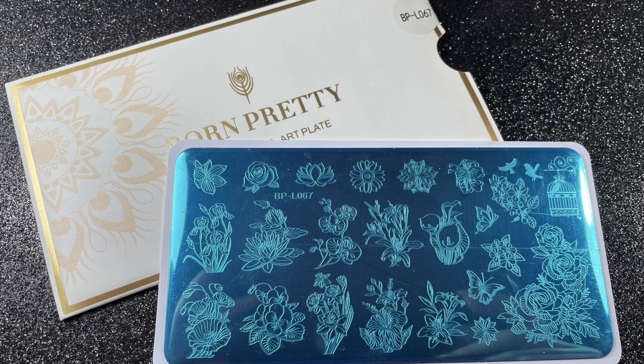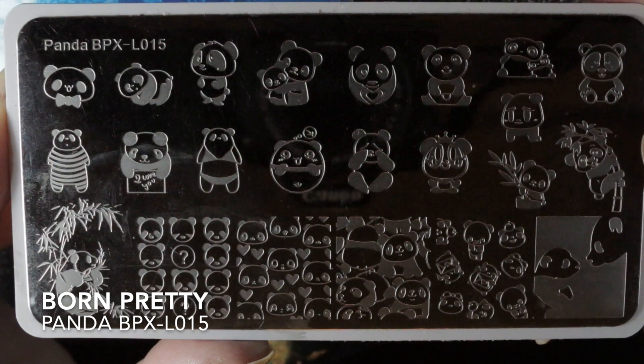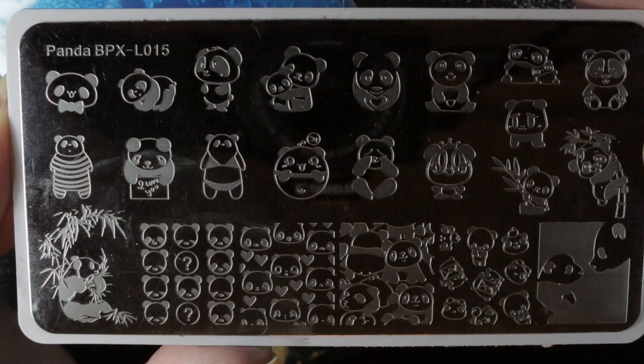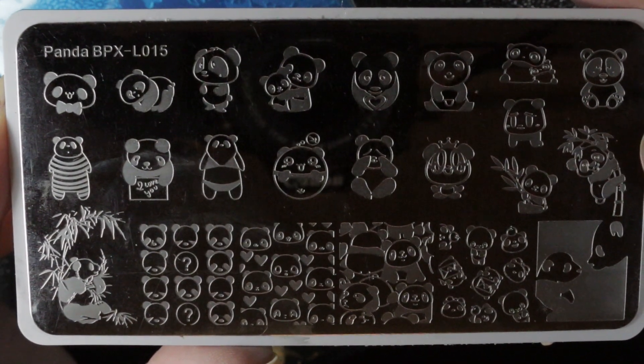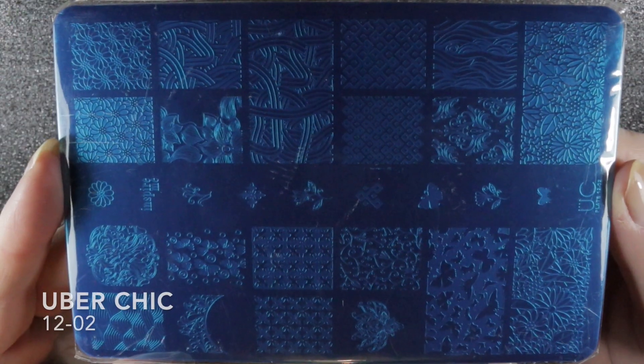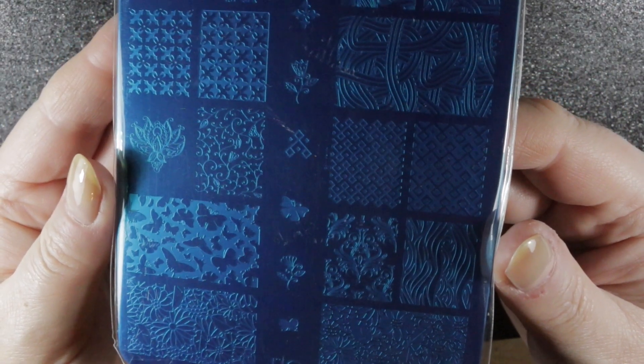Let's start with the nail art. I did purchase a few things in October — I needed a hedgehog for a manicure I was doing. You can see I've used one of those on these water decals. I don't think I've got an image of a hedgehog anywhere on a stamping plate, so that's why I picked these up. They were on offer so I picked up five for some other useful images as well. I've also purchased one stamping plate — Born Pretty's L067 — bought for a challenge I'm going to be doing. Not many images on this plate that I really like, so I might use it a few times and you might see it coming up in my de-stash later on.